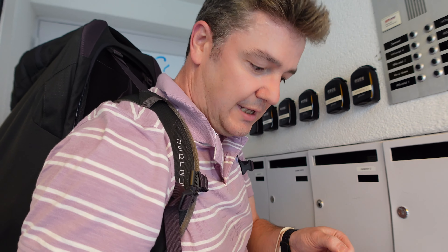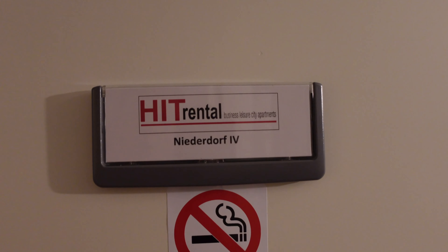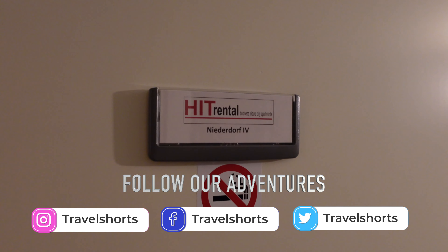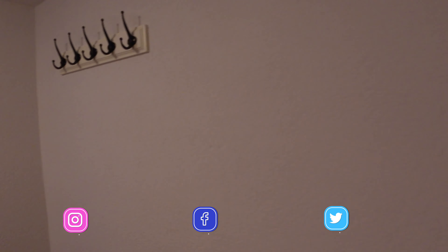Okay, so we've got our keys for apartment number four. Here's a quick room tour of our apartment in Zurich. It's HIT Rental, and it's HIT Rental Apartment Niederdorf. I think I've pronounced that correctly.